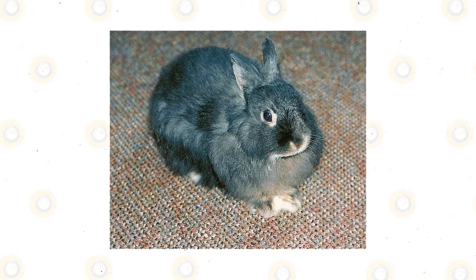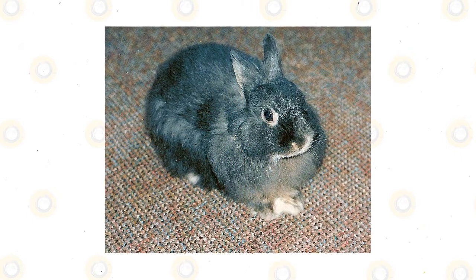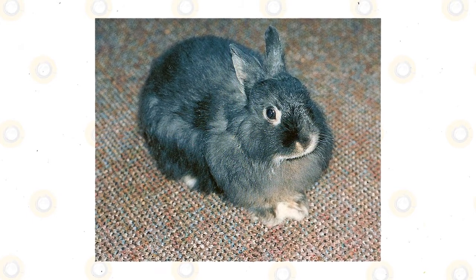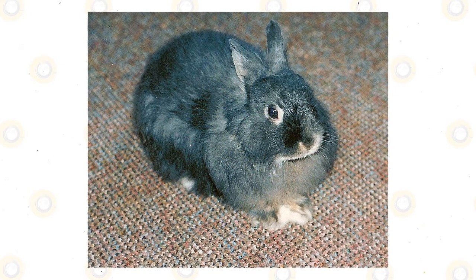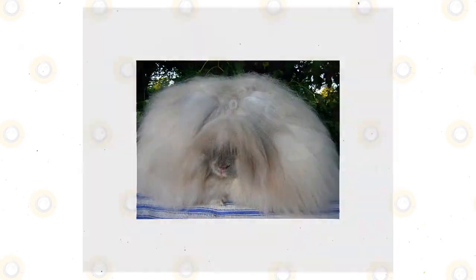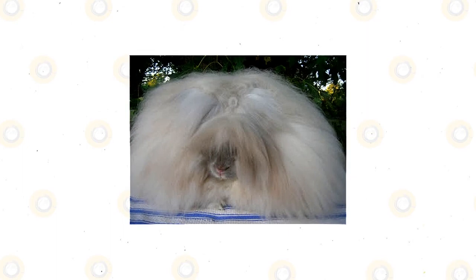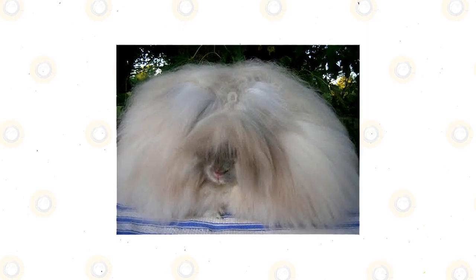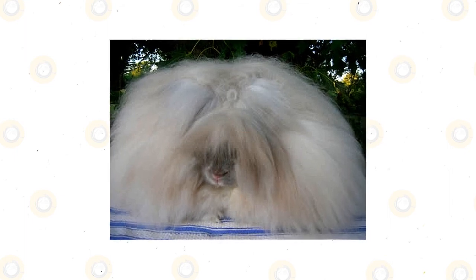The Jersey Woolly is one of the most docile rabbits. It's a popular show rabbit because of its thick angora-like coat, but it also makes an adorable pet because of its love for human attention and care. The Jersey Woolly is a small rabbit developed by crossing the French Angora and Netherland Dwarf. The resulting rabbits were made smaller with the influence of the dwarfing gene.